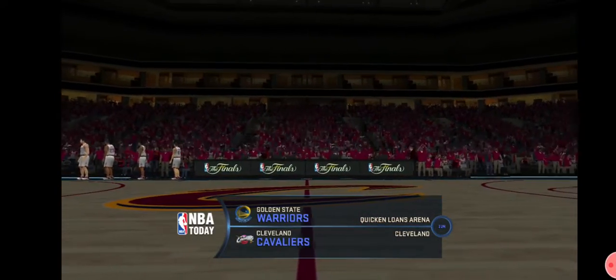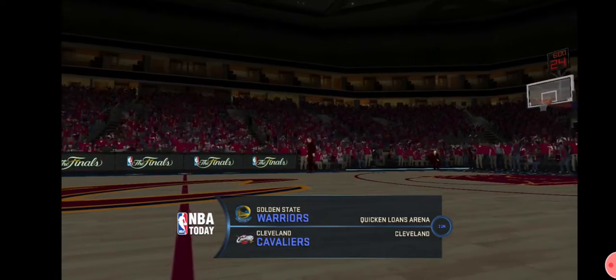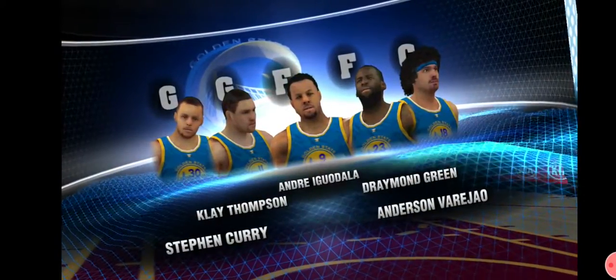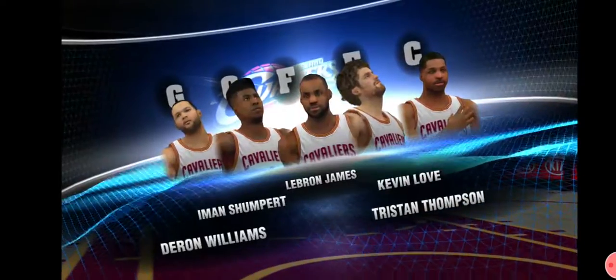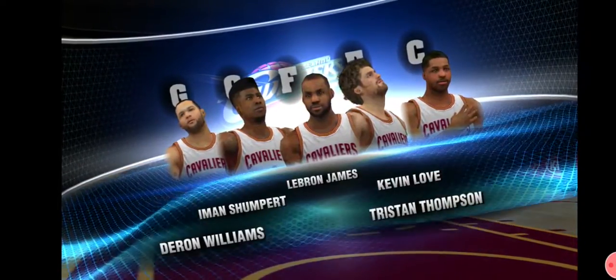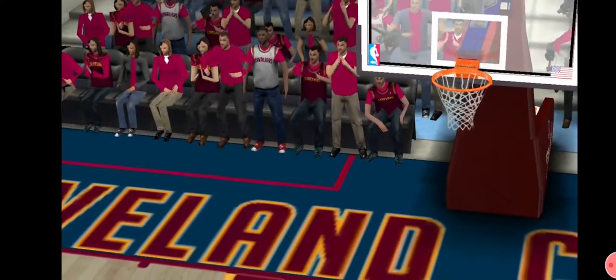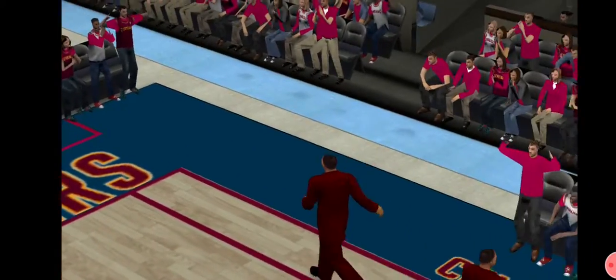A 2-0 start to the finals. Things could change direction here in Game 3. 2K Sports brings you NBA playoff action. Here are tonight's starting lineups. What are we going to be looking for in this one from Iman Shumpert? He's a terrific asset — very quick and strong. As a ball handler, he's the last guy you want defending.